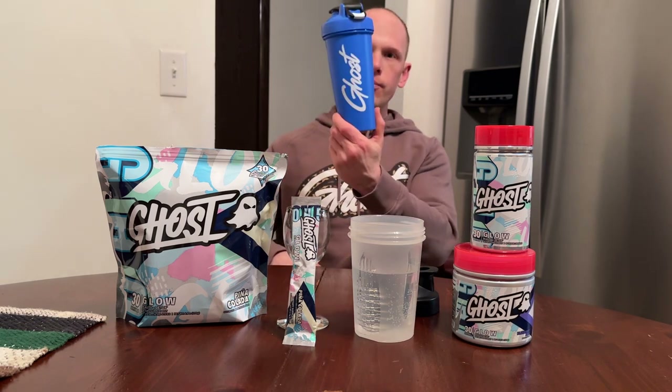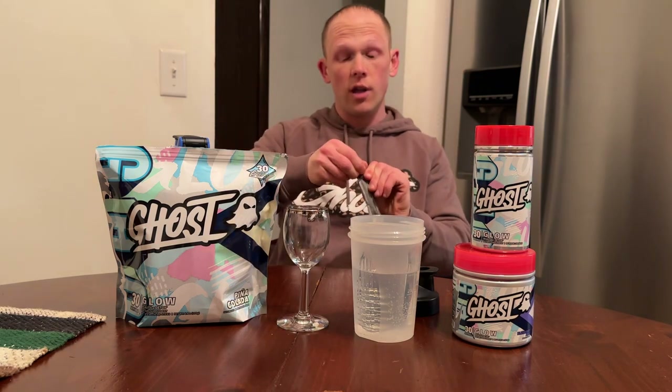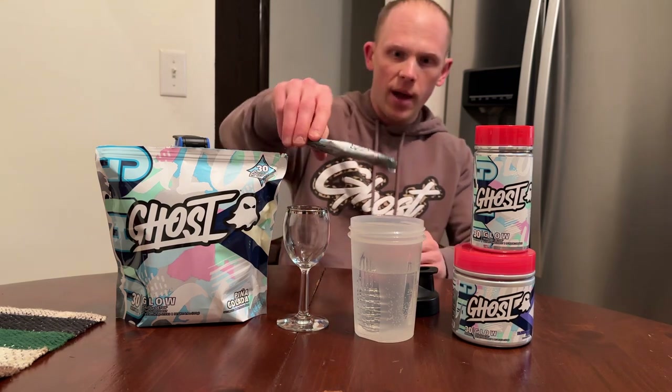Glow V2 in a nutshell! It's dropping tomorrow, the 8th of February, at 12 PM Central / 1 PM Eastern, along with the shaker of the month. Definitely grab your Glow and your new shaker. But hey — how does Piña Colada taste? We haven't seen Piña Colada on the Ghost line before, so this is the first one. Very very excited about this.